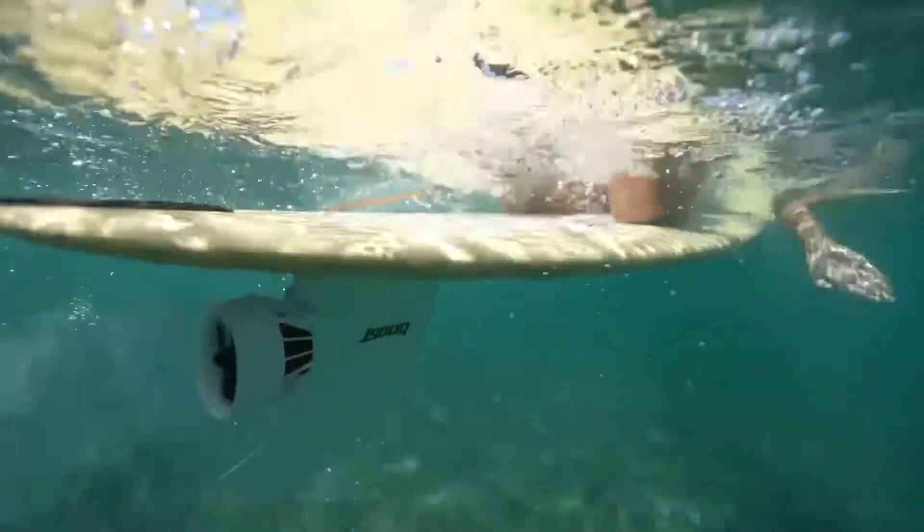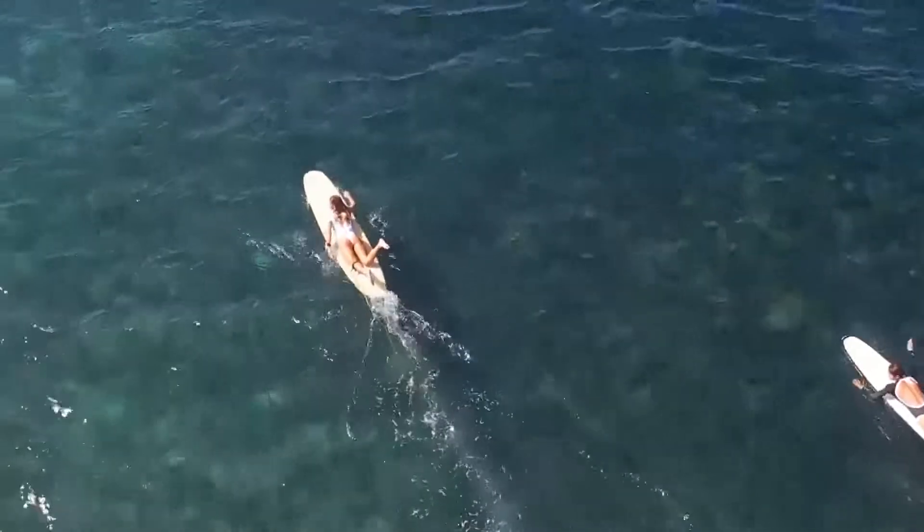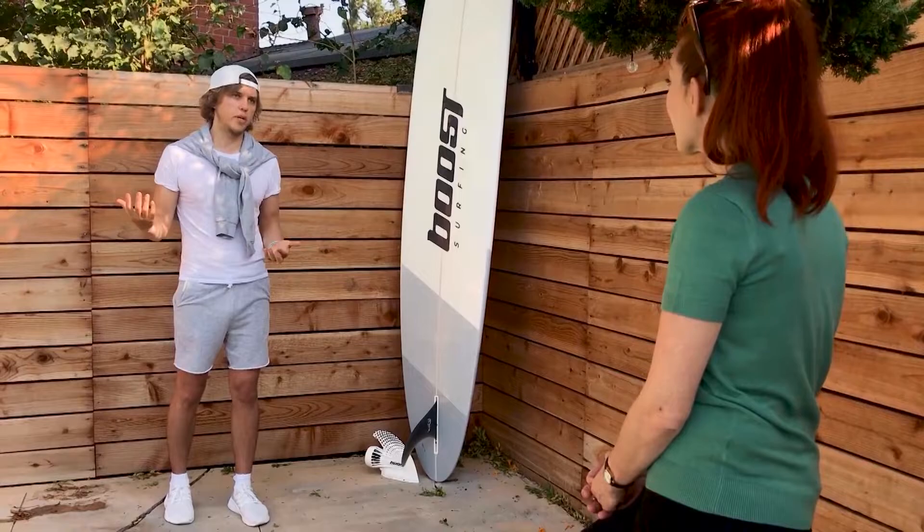How fast can it go? It can go up to 11 miles per hour on flat water, with you actually paddling as well. What kind of speed bump is that? If I paddle myself on really flat water, I can get up to 4 miles per hour. With a boost, I can get to 11.